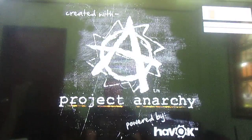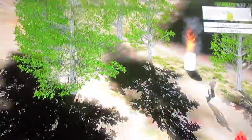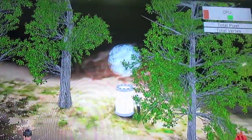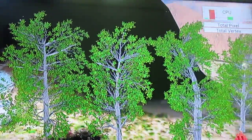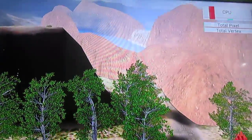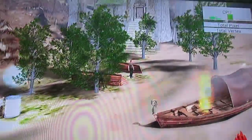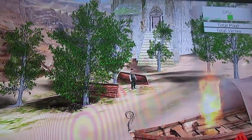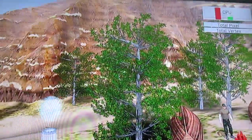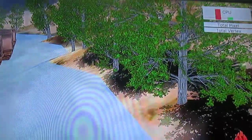3D graphics: loading the benchmark uses Cortex-A15. When we run the benchmark, it uses one Cortex-A15 and one Cortex-A7. And then mostly Cortex-A7 is used to display the 3D graphics, though it will sometimes switch to Cortex-A15 as well.